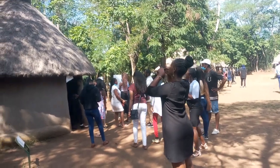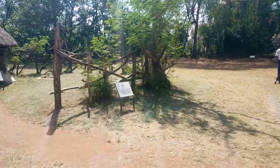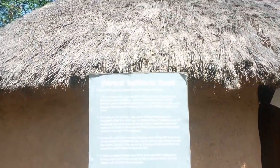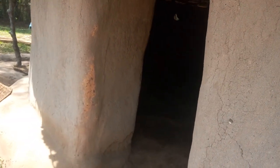Houses within a traditional Luo homestead are partially located based on their inhabitants. The hierarchy of the wives is considered. The first house belongs to the first wife, called Mikai in Luo dialect, and this first structure must face the main gate. The husband must stay here two to three months in order to fulfill rights and obligations.